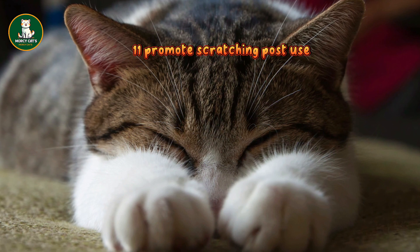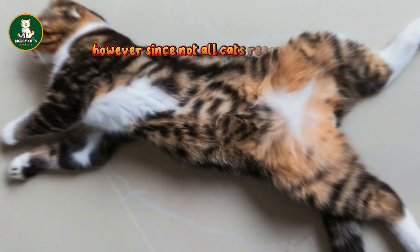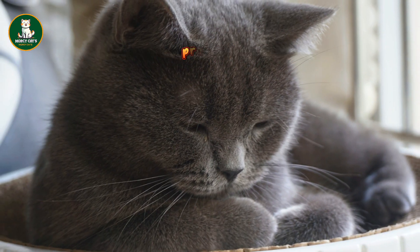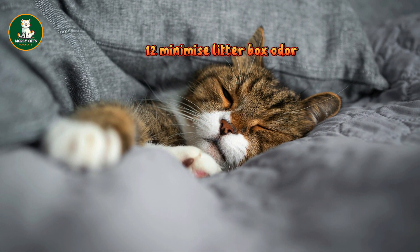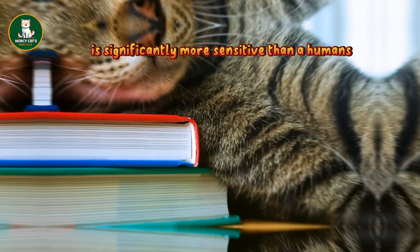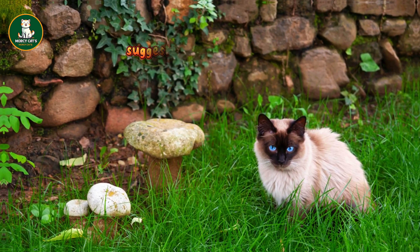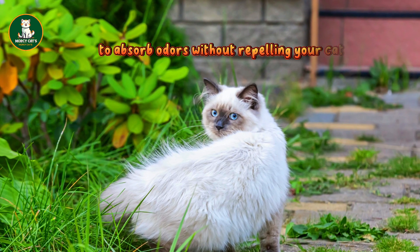11. Promote scratching post use: encourage your cat to use a scratching post by sprinkling catnip on it. However, since not all cats respond to catnip, an alternative is using honeysuckle spray on the scratching post. For added effectiveness, place the scratching post directly in front of the problem area, such as the side of the couch that your cat tends to scratch. 12. Minimize litter box odor effectively: avoid scented litter, considering that a cat's sense of smell is significantly more sensitive than a human's. Scented litter, though mild to you, can be overwhelming for your cat, potentially leading them to avoid the litter box. A safer alternative, suggested by the Humane Society, is to sprinkle a thin layer of baking soda at the bottom of the box to absorb odors without repelling your cat.